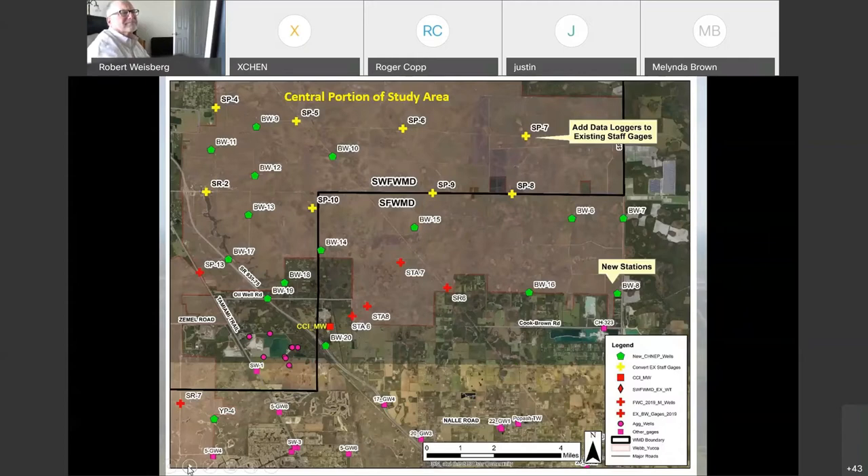There are a number of other monitoring stations we're taking advantage of — just above the legend there's well CH-323, a USGS well, and Lee County has a number of monitoring stations, shown as pink squares. Along I-75 you can see stations 17-GW4; these are all monitoring stations Lee County has been operating for a number of years. We factored that in to our selection of where our stations would be — we didn't want to put a station right on top of an existing one. We have two stations along I-75: BW-19 at Oil Well Road and BW-20 at the west side of Babcock-Webb, which butts up against I-75. That little tract of land is referred to as the Bond Farm, owned by FWC and designed to be a water storage area to capture excess water from Babcock-Webb.